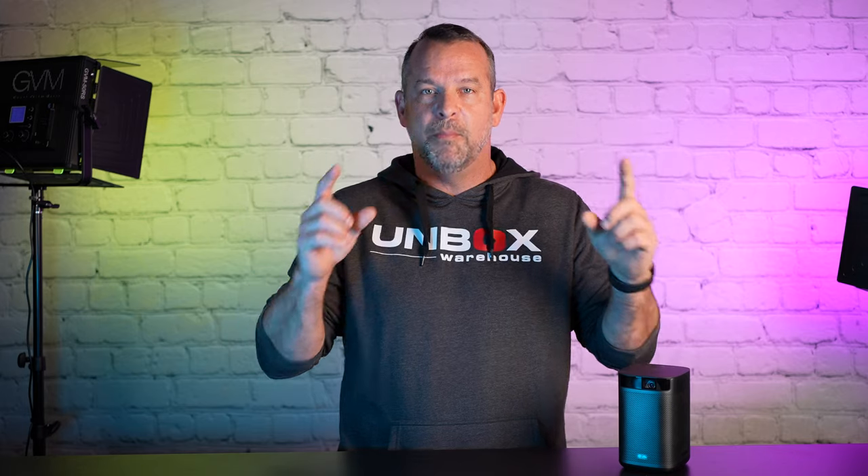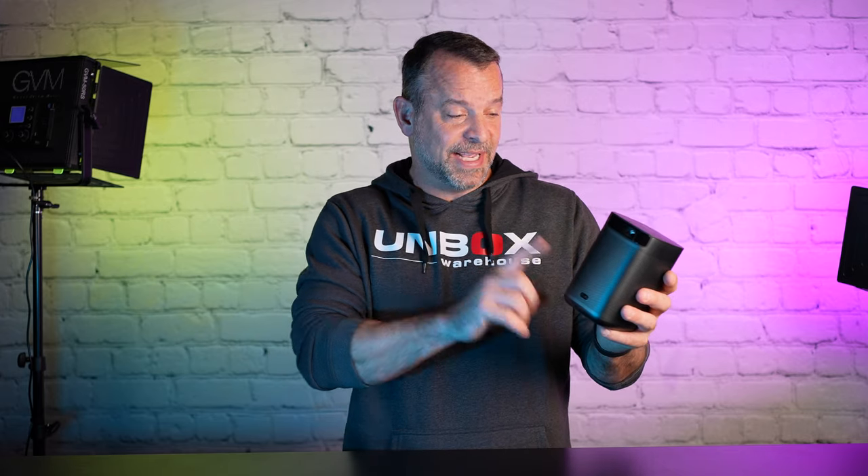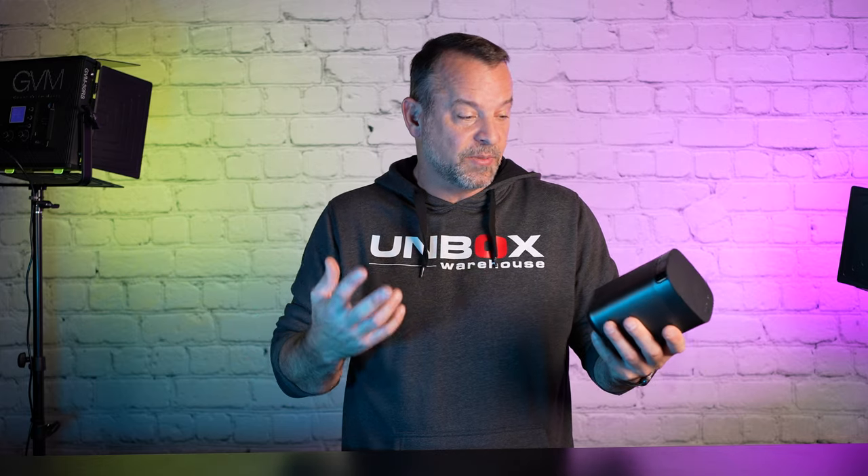Now this admittedly will not replace a TV. It definitely has its own limitations, the same kind of limitations you have with any projector, but they've done a lot of amazing things to make this a very useful device. The Mogo Pro Plus is a portable entertainment solution where you can bring TV and stream videos anywhere you want. Even as someone who's not the biggest fan of portable projectors, this one was really easy to set up, really easy to use, and actually quite an enjoyable experience.